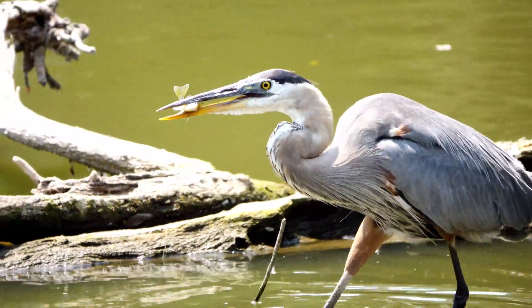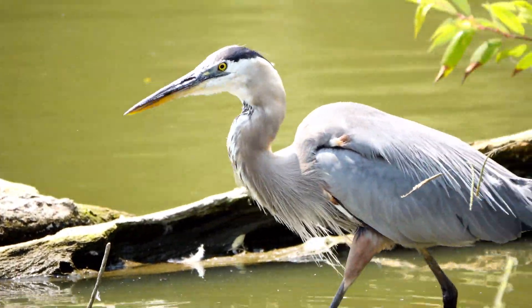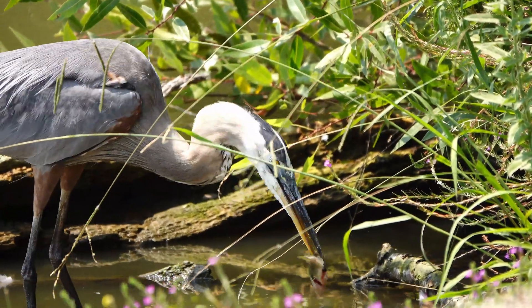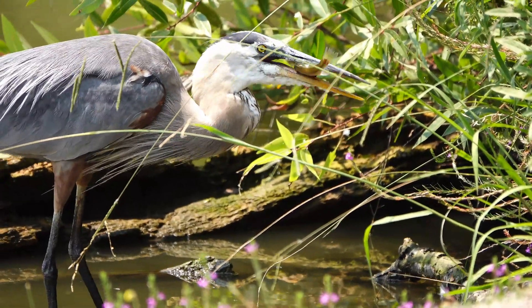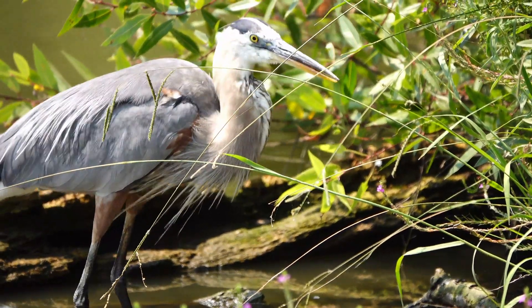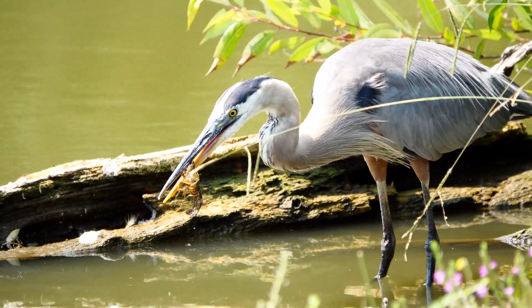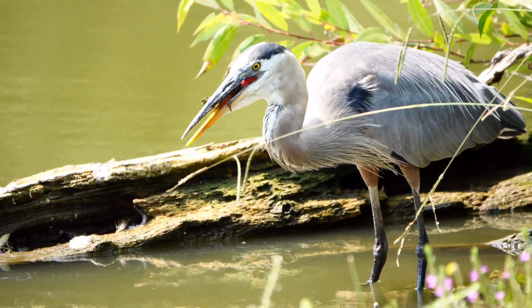It holds the fish between its beak, repositions it head first, and down the throat it goes. However, a fish that size isn't going to sustain a big heron for very long. There's another fish — once again it's grabbed by the beak, turned around, and then down the throat it goes. Herons need a little bit of variety in their diet too, which this one gets in the form of a crayfish, which it crushes with its beak before swallowing it.